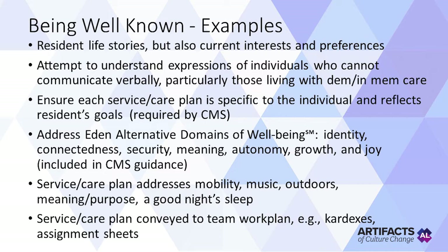The seven domains of well-being are: identity, connectedness, security, meaning, autonomy, growth, and joy. Does the service and care plan address each person's movement, music, getting outdoors, what brings meaning and purpose to them, and what they need for a good night's sleep? Also, does the service or care plan get conveyed to each care team member and to the work plan, perhaps the cardexes or the assignment sheets?